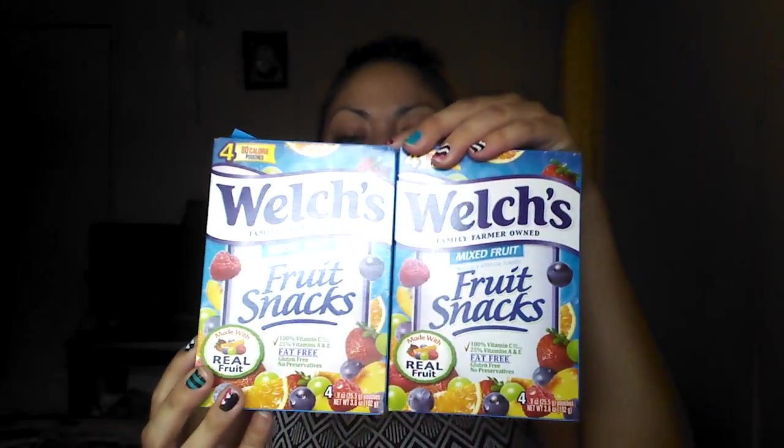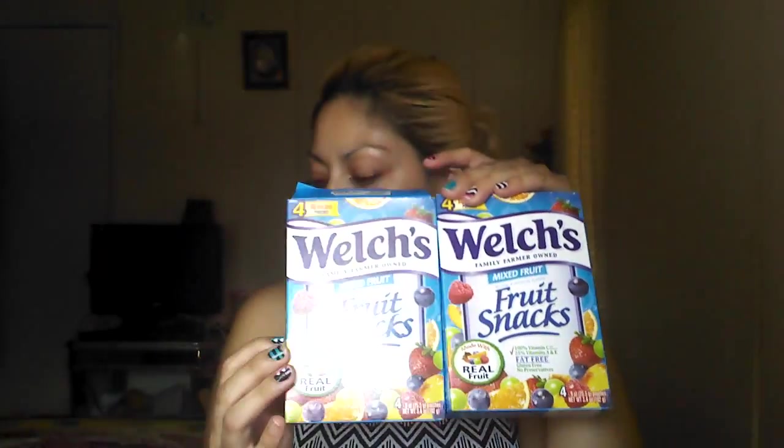Then I got two of these Welch fruit snacks, the strawberry ones, and two of the blue fruit ones. With these I had a coupon — buy two, get a dollar off. So I got four and I only paid two dollars, so I got two for free.